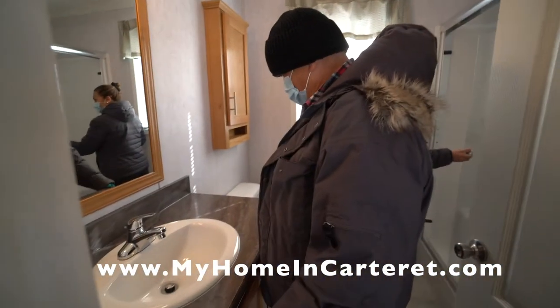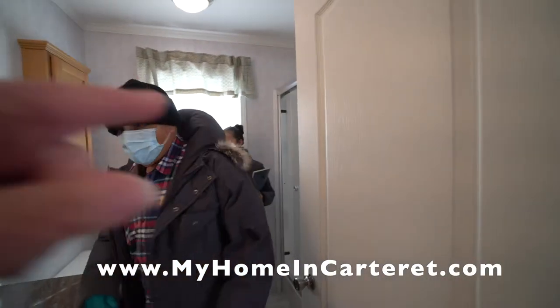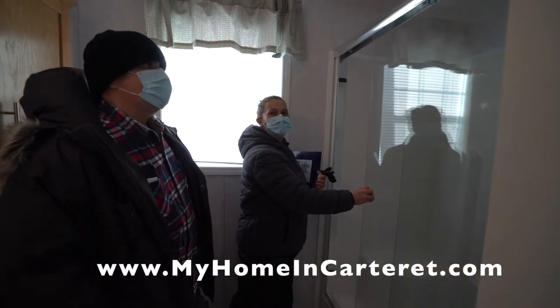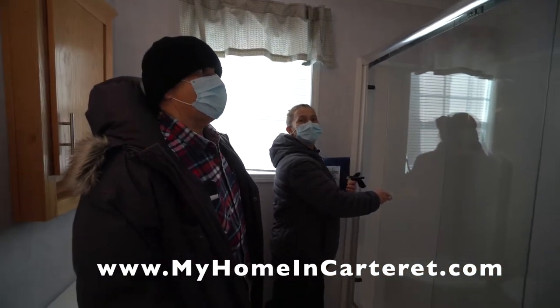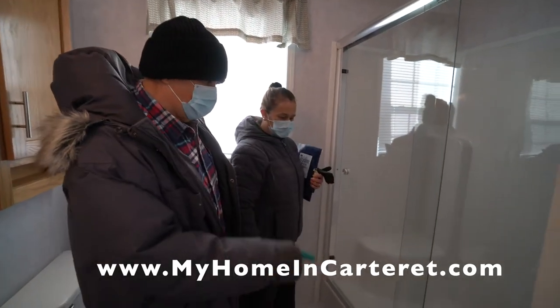Oh, the sink — isn't that big? Yeah, it's high too. So that glass door we install afterwards. The ones the manufacturer builds, we don't really like their quality, so we upgrade and put this in. It's a heavier, thicker, stronger door.